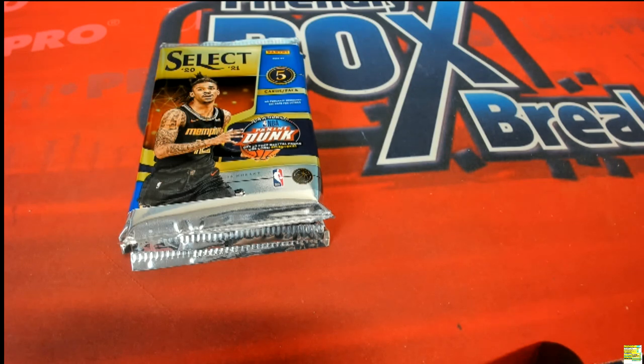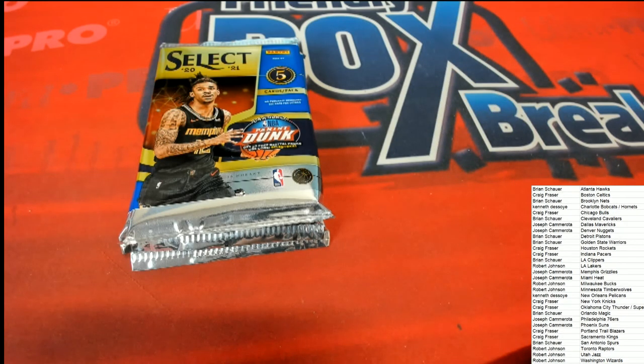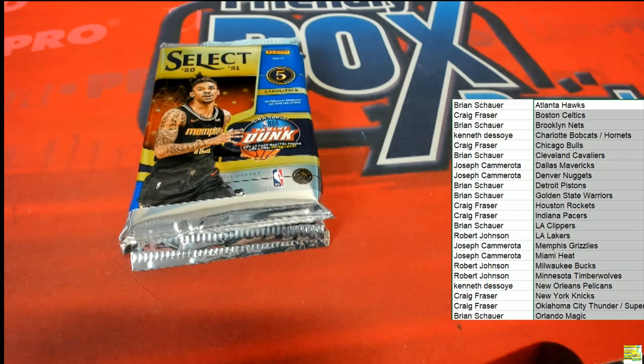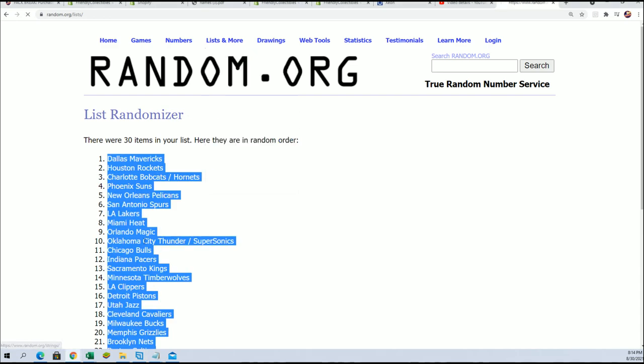Now we're gonna start the random and see which pack we open — there are only three packs. Number one represents the top pack, two the middle pack, and three the bottom pack. We're selecting our pack completely randomly.